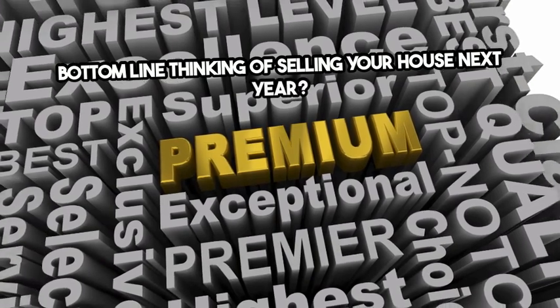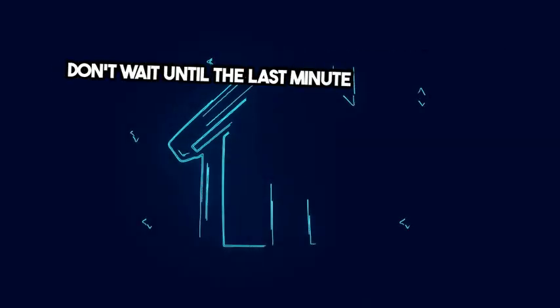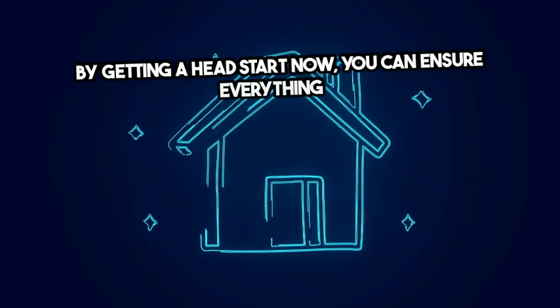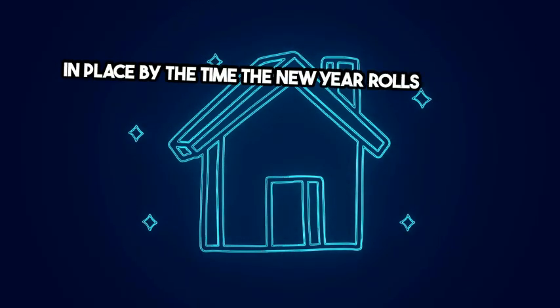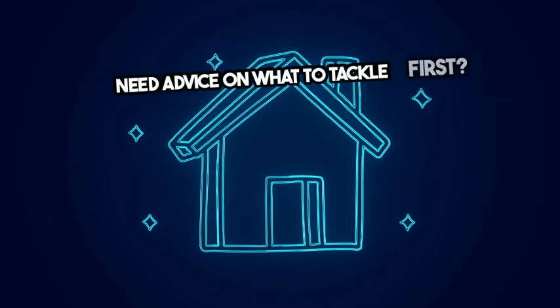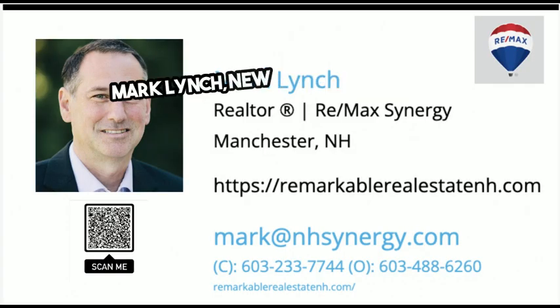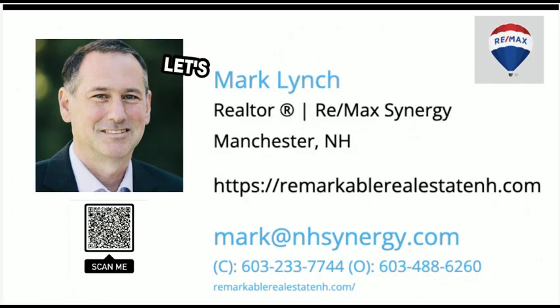Thinking of selling your house next year? Don't wait until the last minute to get it ready. By getting a head start now, you can ensure everything is in place by the time the new year rolls around. Need advice on what to tackle first? Let's connect. Reach out to Mark Lynch, New Hampshire Realtor. Let's have a conversation.